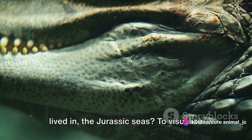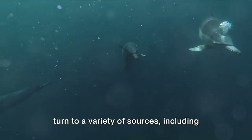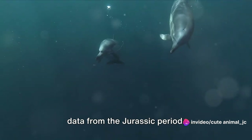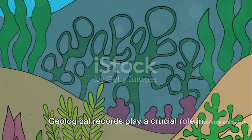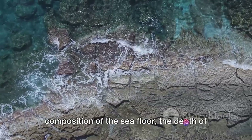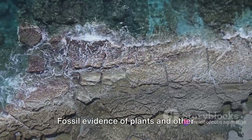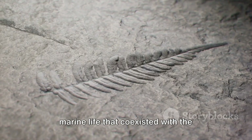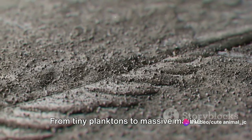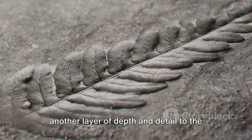But what about the world the Plesiosaurus lived in — the Jurassic seas? To visualize this ancient undersea realm, paleoartists turn to a variety of sources, including geological records, fossil findings of plants and other marine life, and climate data from the Jurassic period. Geological records provide clues about the composition of the seafloor, the depth of the ocean, and the tectonic activities that shaped the underwater landscape. Fossil evidence of plants and other marine life that coexisted with the Plesiosaurus gives us insights into the biodiversity of the Jurassic seas.